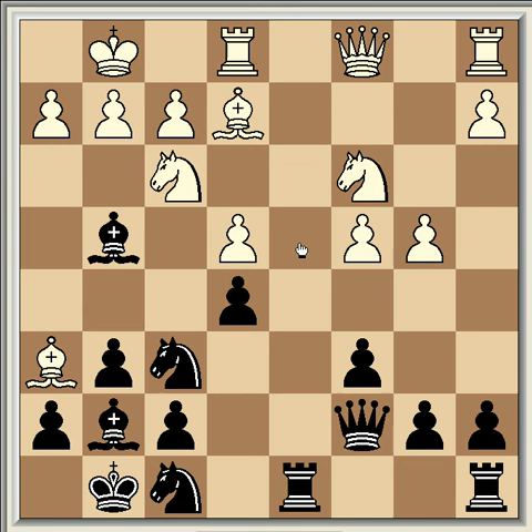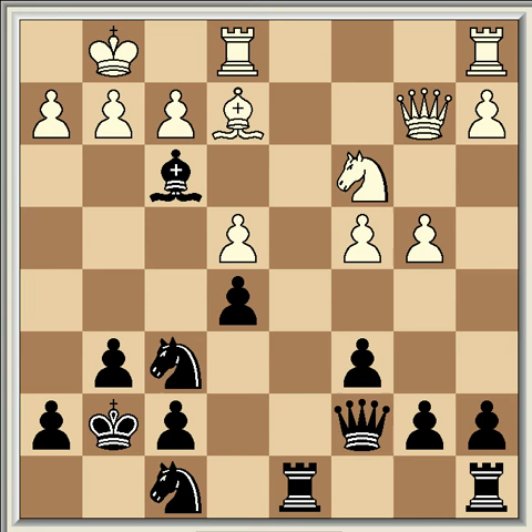The game continued: bishop takes g7, king takes g7, queen b2, bishop takes f3, bishop takes f3, rook d4. It's evident from this position that Black's plan has succeeded completely. White has got nowhere in the planned occupation of d6, whereas Black already has his pieces using the d4 square. In addition, White's bishop, obstructed by the e4 pawn, is ineffective, and White has no targets in the Black position.